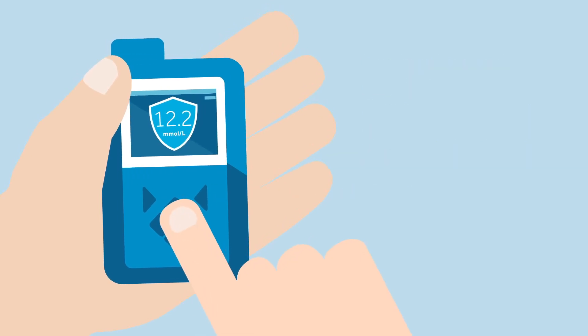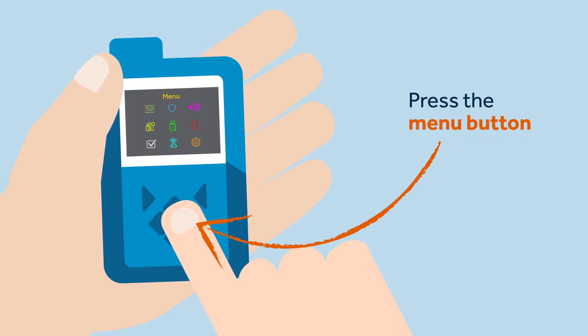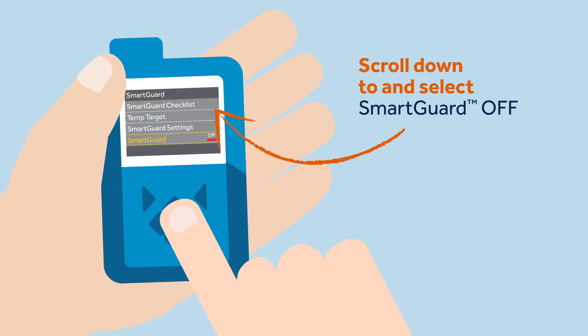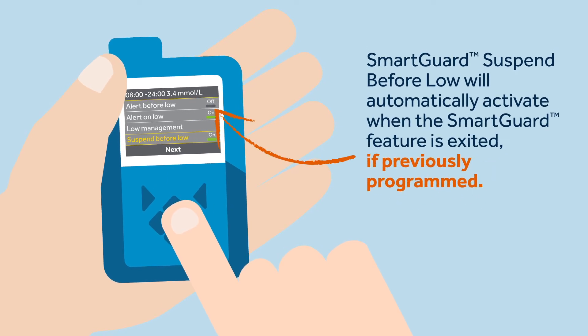Because of this, she may exit the SmartGuard feature due to persistent hyperglycemia — a high glucose level. On this occasion, Sophie decides to exit the SmartGuard feature to manage her insulin dose in manual mode. To exit the SmartGuard feature, Sophie must press the menu button, select 'SmartGuard,' scroll down to and select 'SmartGuard Off.'